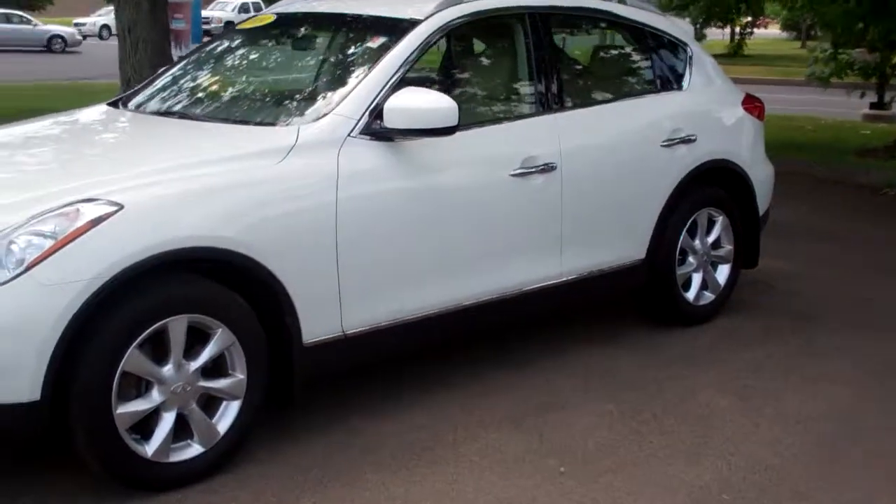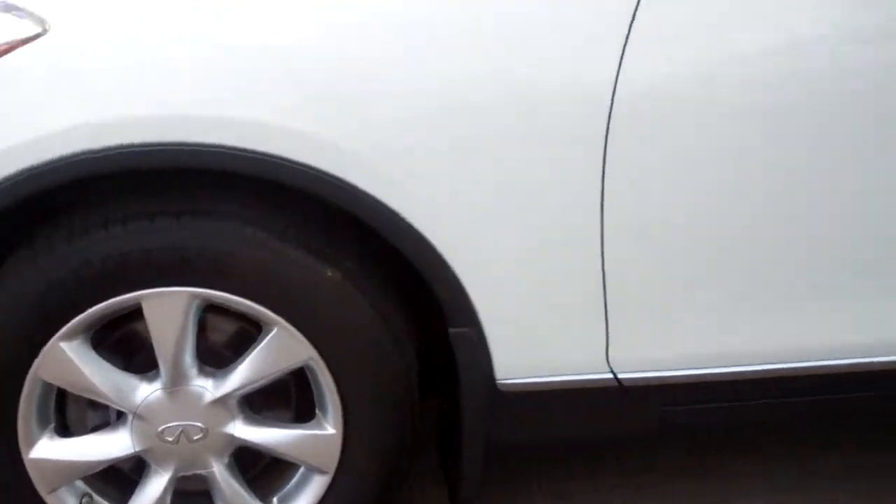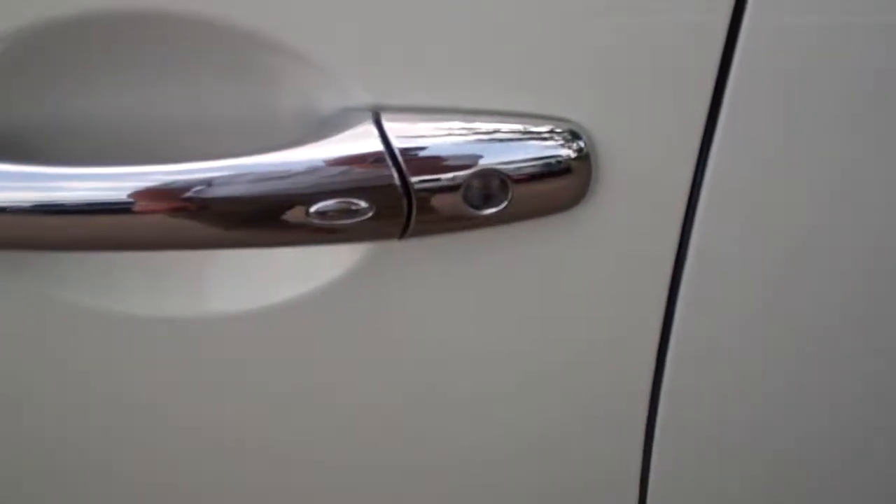It's a very nice pearl white, got the 17-inch alloy wheels, and it's equipped with the smart key system.